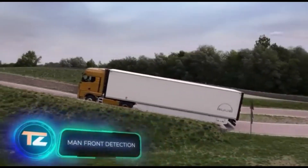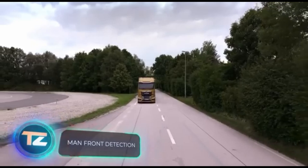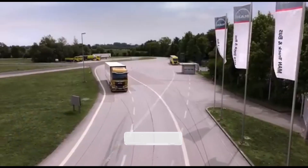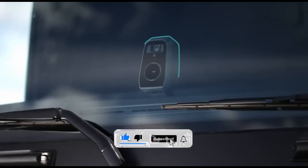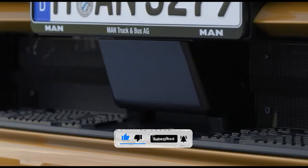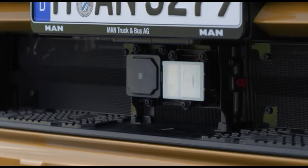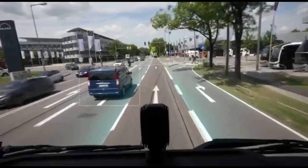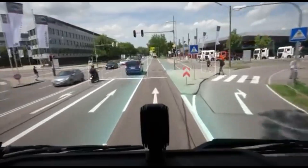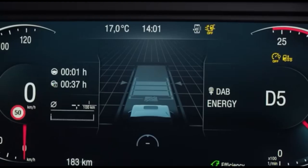MAN is a company with a history of embracing modern technology — they even helped develop the Ariane Space Launch Vehicle. And of course, they haven't forgotten about their truck drivers. The combination of Front Detection and EBA Plus helps drivers react more flexibly to road hazards. Front Detection uses cameras and radars to monitor the situation and warn of potentially dangerous situations — especially useful when moving off with pedestrians and cyclists nearby.